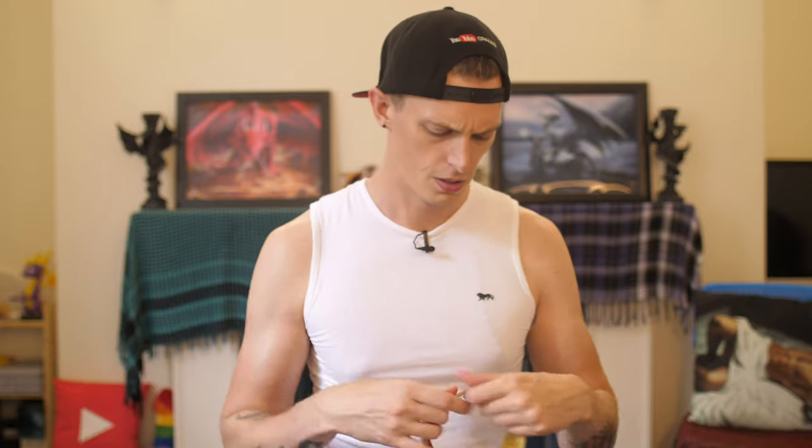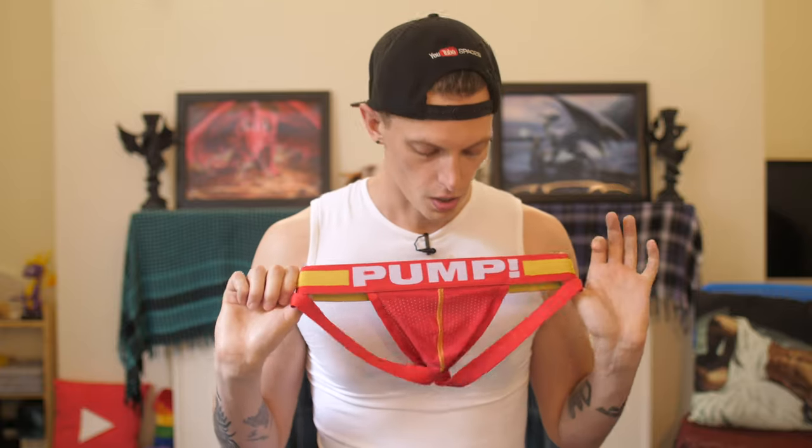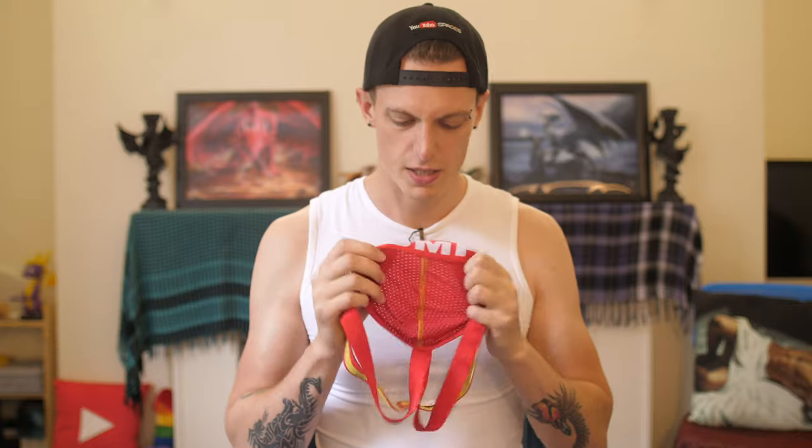The next one here is this red number. I think I bought this one in Prowler in London Soho. I wanted to go for something obviously a bit more bold as my next one, so I went for red — danger and death and that sort of stuff. The Pump band is at the back again in yellow. This is kind of a classic Pump one, and as you can see it's got a mesh effect there to let a bit of air breathe.